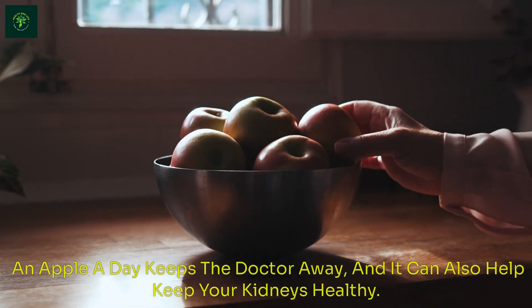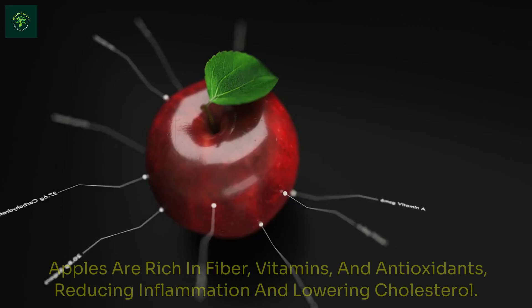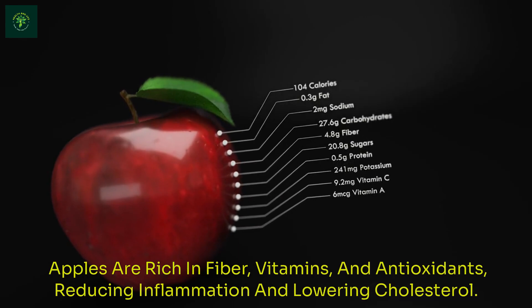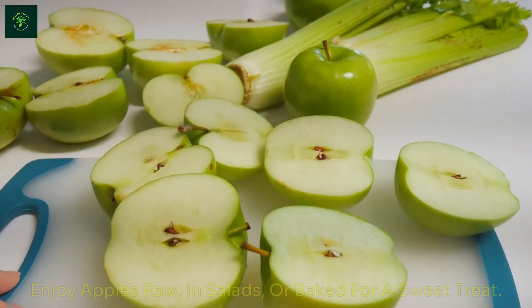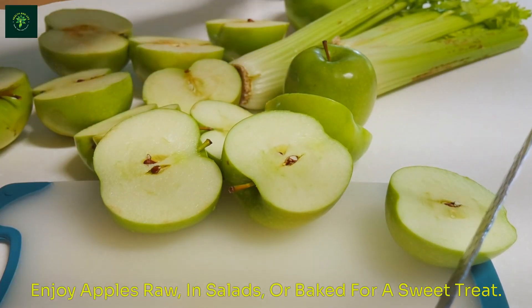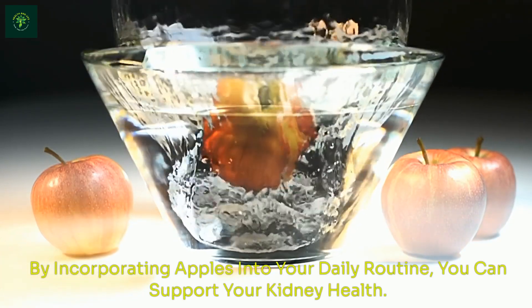An apple a day keeps the doctor away, and it can also help keep your kidneys healthy. Apples are rich in fiber, vitamins, and antioxidants, reducing inflammation and lowering cholesterol. Enjoy apples raw, in salads, or baked for a sweet treat. By incorporating apples into your daily routine, you can support your kidney health.